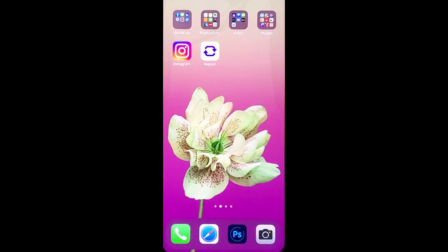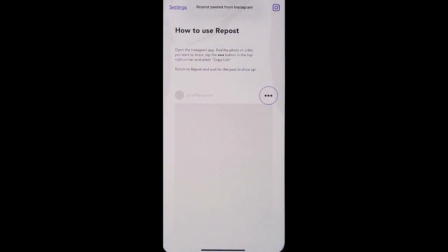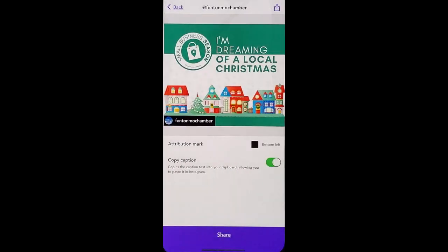You're going to want to download an app called Repost. This works for Android or iOS. You're going to click into Repost and it's going to show the link that you've copied. You click on it.